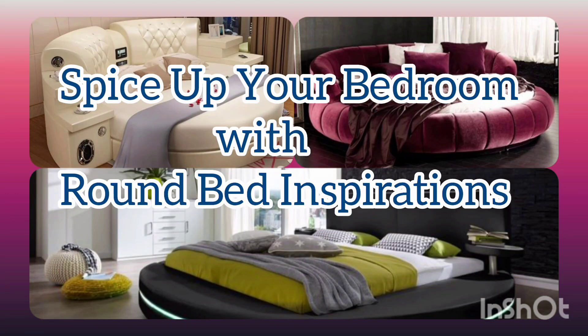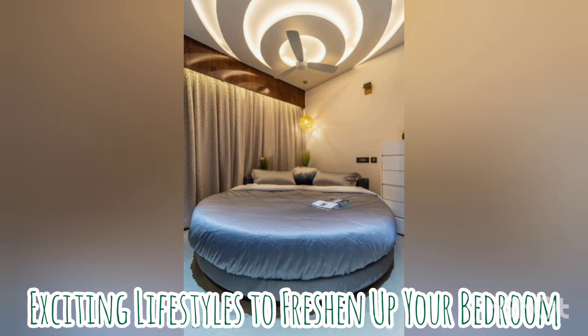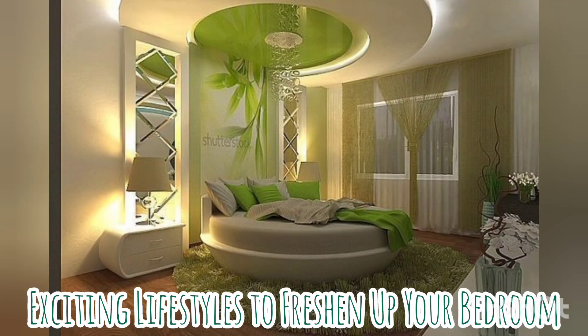Hi guys, welcome back to my YouTube channel. Remember to subscribe below, give us a like and share. Today we'll talk about round bed inspirations, and this will definitely spice up your bedroom if you are going to or are trying to find ways to make over your bedroom.